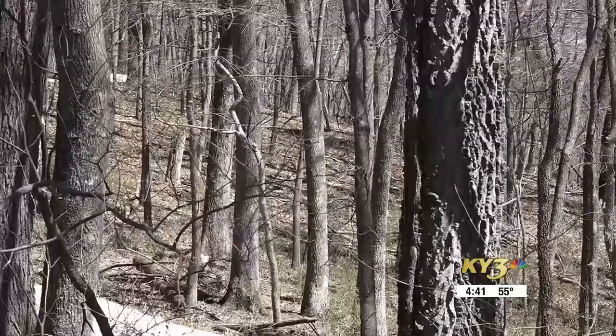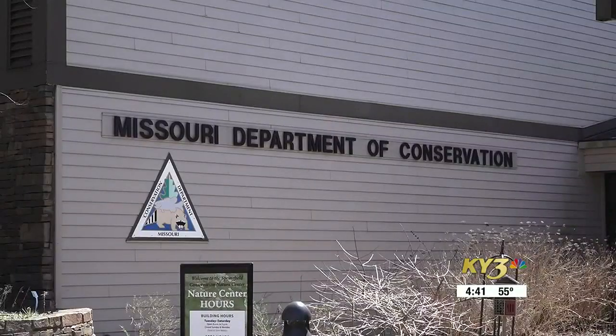The Missouri Department of Conservation says morels are easy to identify in the wild. A true morel has a cap that looks like a sponge. It's also hollow when you cut it — when you slice it in half, it'll be hollow, and the stem will be hollow too. It always pays to identify what a true morel looks like.